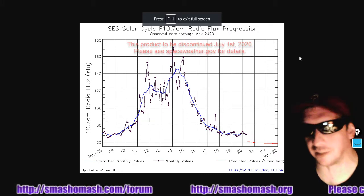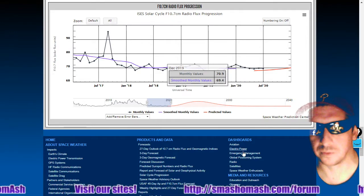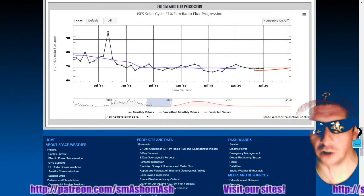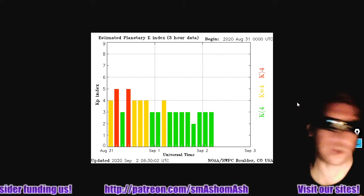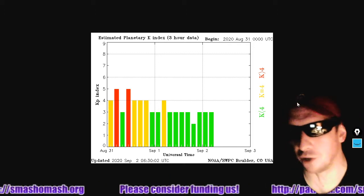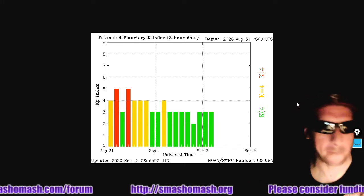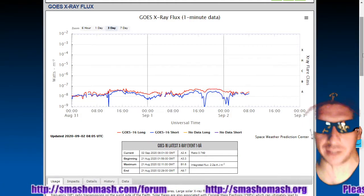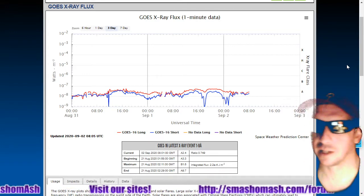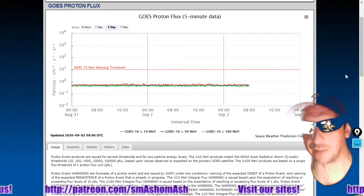10.7 centimeter radio flux still at 70 solar flux units. We've brought up about a three-and-a-half-year chart of the radio flux, and we haven't seen a smooth monthly value over 70 for a long, long time. KP index currently at three, and there is still a chance for geomagnetic storm and unrest over the next two days. Don't be surprised if you see this get back into geomagnetic unrest or even geomagnetic storm territory. I wouldn't expect it to get much higher than a KP of five. We're currently in an electron storm. The GOES X-ray flux has come up a little bit — we're almost seeing a B-class background, but not really any significant solar flaring. Proton flux remains flatline.